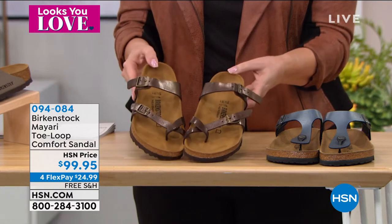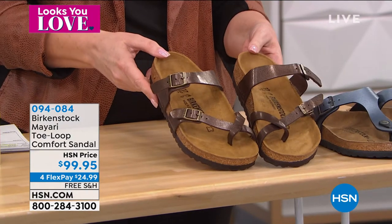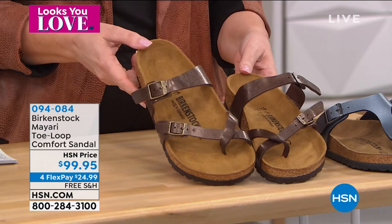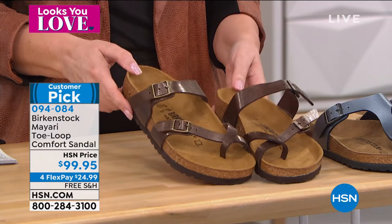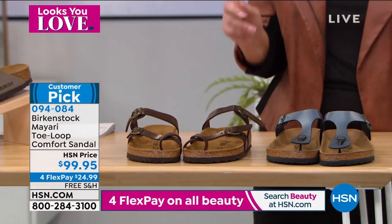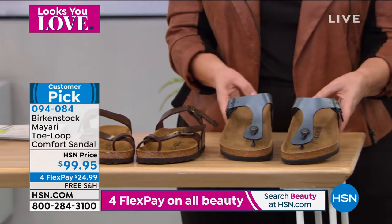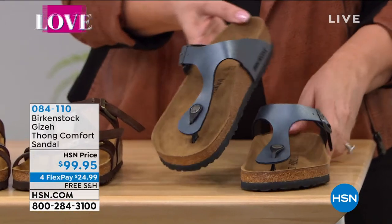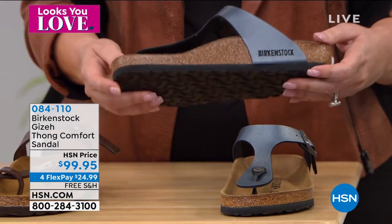The color I have here is called toffee — it comes in lots of great colors. We're going to ship these to you for free, $24.99. It also comes in stone, black, silver, white, antique gold, and licorice. We also have another style coming up — lots of great styles from Birkenstock. This one is called the Giza thong comfort sandal, $99.95.